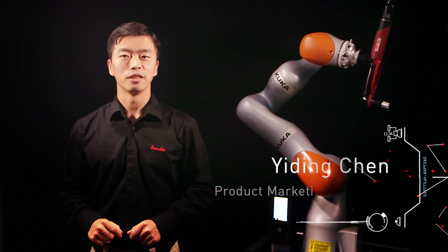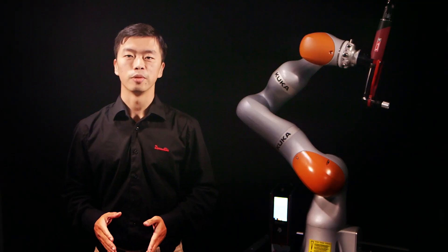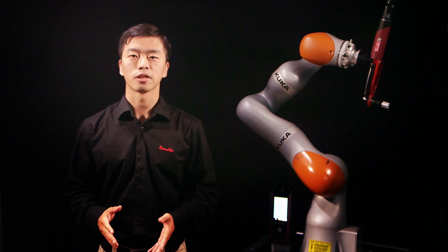Hi everyone, my name is Yidin Chen, Product Marketing Manager from DeSutter. I'm very proud to present to you: What's DeSutter? One of the most innovative companies in the market, currently working to help the transformation of our MBI and TS customers toward Industry 4.0.